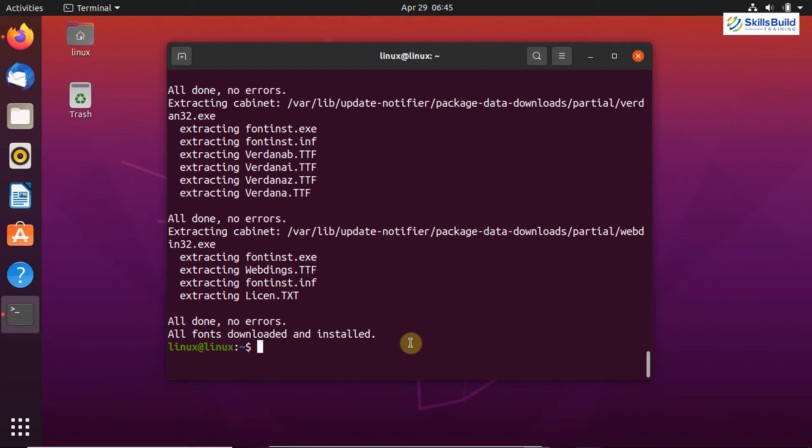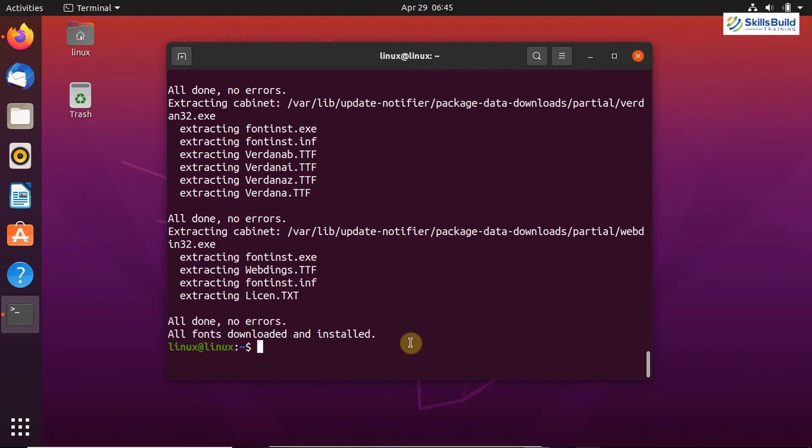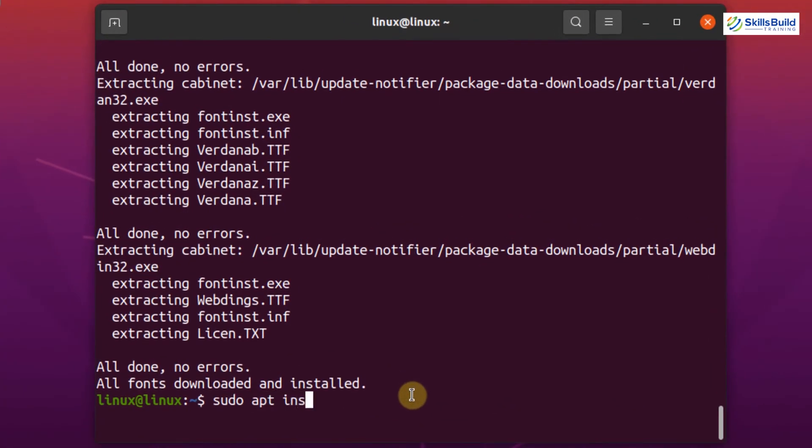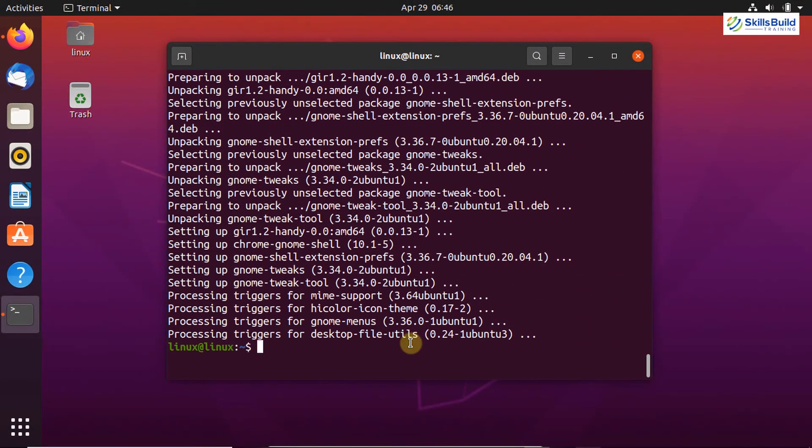Now let's move on to the fifth important thing — installing the GNOME Tweak tool. Ubuntu comes with beautiful themes and icons, but you can tweak Ubuntu and customize its look using the GNOME Tweak tool. By using this tool, you can change themes, icon themes, extensions, background images, and many more. It does not come pre-installed, so to install it write on your terminal: sudo apt install gnome-tweak-tool. Press Y and hit Enter. The GNOME Tweaks tool is successfully installed.